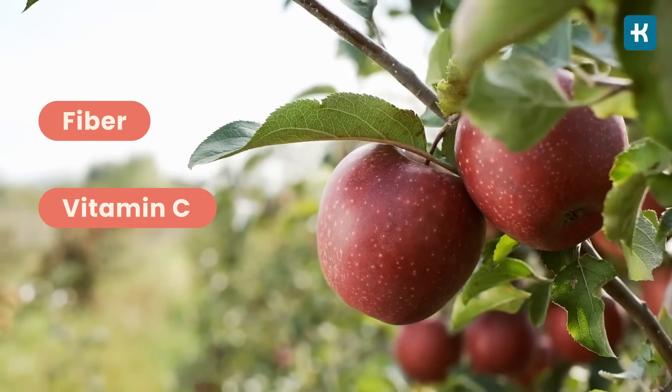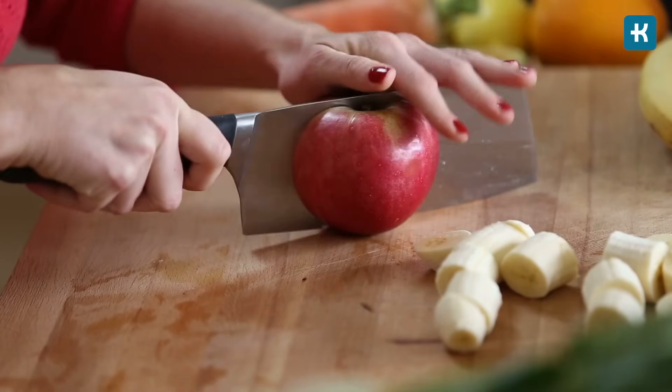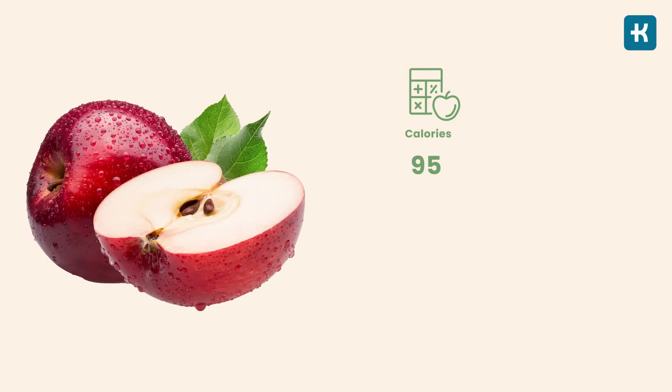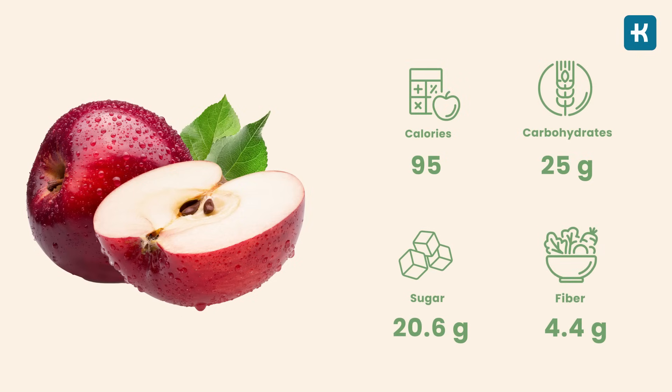Number five: apples. An apple a day keeps the blood sugar at bay. Rich in fiber and vitamin C, it's the most popular fruit in the world for a reason. It scores a 32 to 38 on the glycemic index, which means it doesn't instantly spike your blood sugar. One medium apple is almost 86% water and provides 95 calories, 25 grams of carbs, 20.6 grams of sugar, and 4.4 grams of fiber — the perfect on-the-go snack that can also be thrown into any salad or cereal bowl.